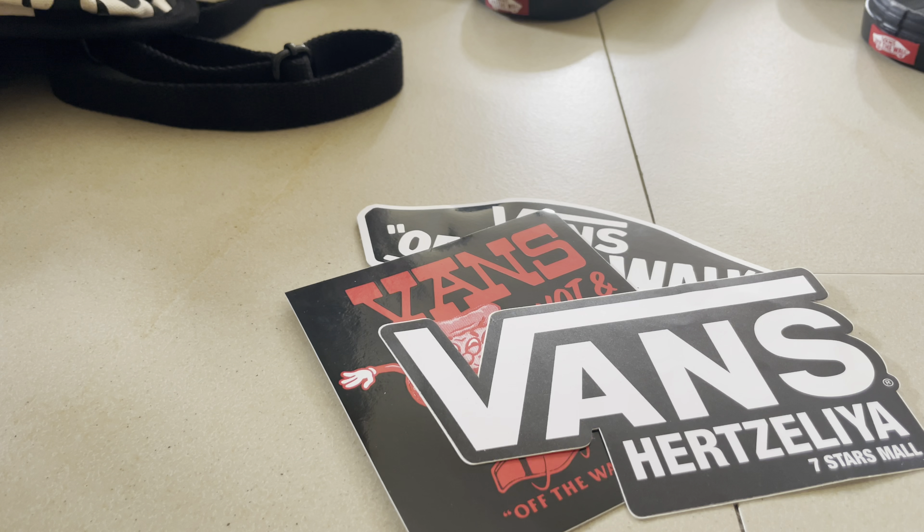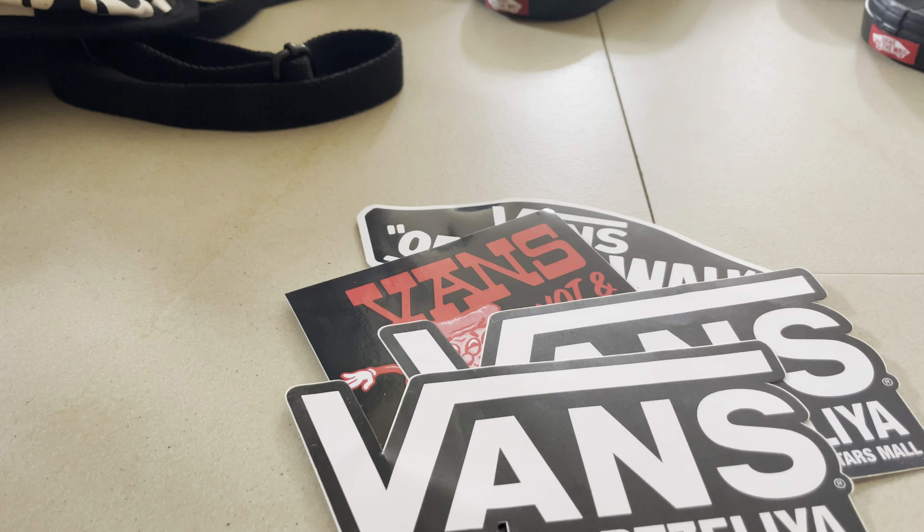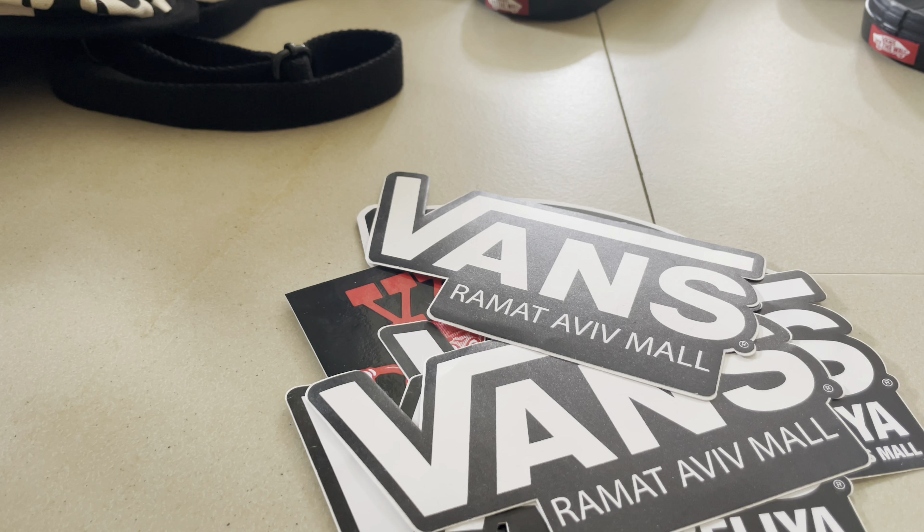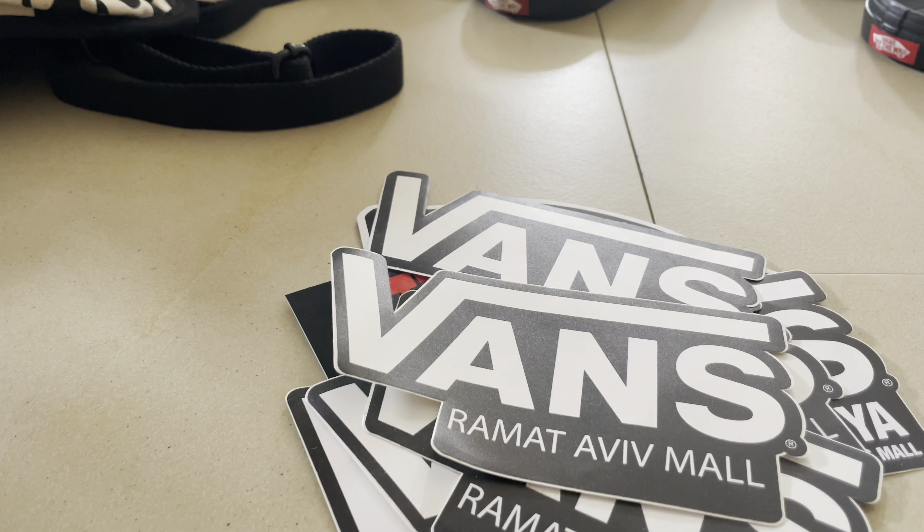This is the Seven Star Mall sticker, and I also have one from Ramat Tel Aviv — I grew up there and still live in Tel Aviv. Here's my whole Vans sticker collection. I want to say thank you to Seven Star Mall — they're great people. I recommend visiting Ramat Tel Aviv and Seven Star Mall. That's my unboxing of presents for my mom and sister — see you next time, thanks for watching!